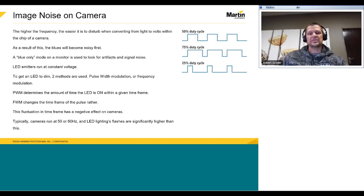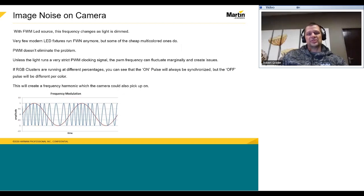If the frequency is not a multiple of the camera's base frequency, we will see flickering. With FWM LED sources, the frequency changes as the light is dimmed. So while at 100% it may look perfect on camera — as the source is permanently on — when the light is running at 50%, it could be running at a frequency which does not match the camera shutter. Very few modern LED fixtures run FWM, but some of the cheap multicolored ones do, and these are best avoided if you have a camera anywhere nearby.